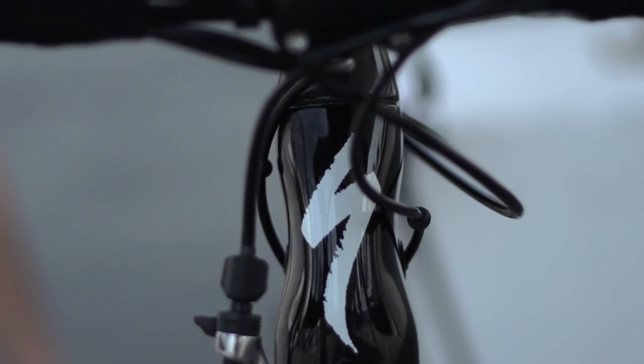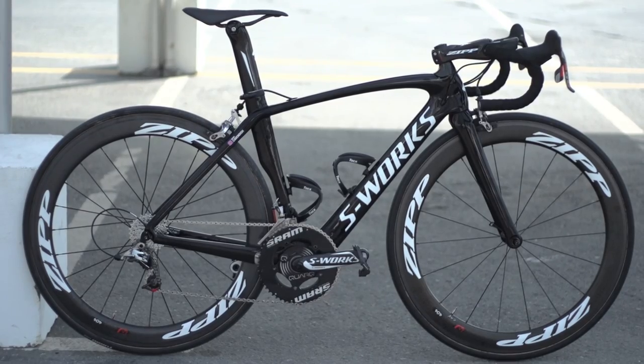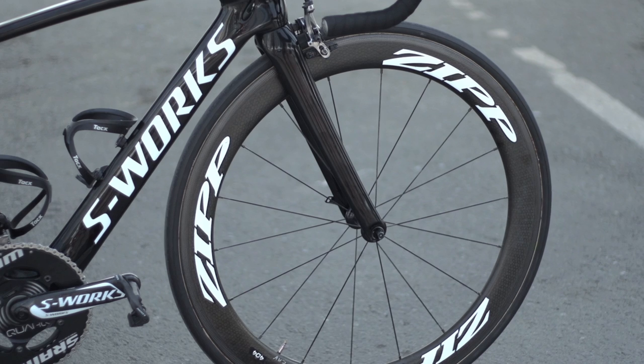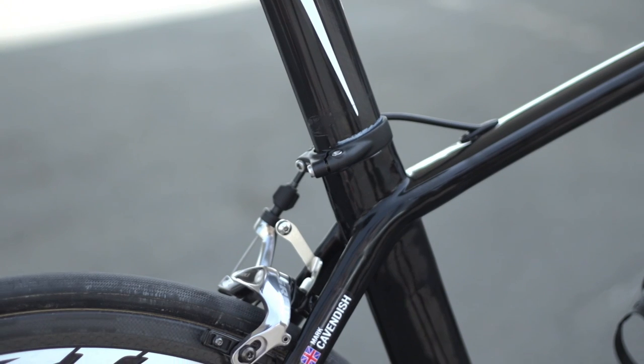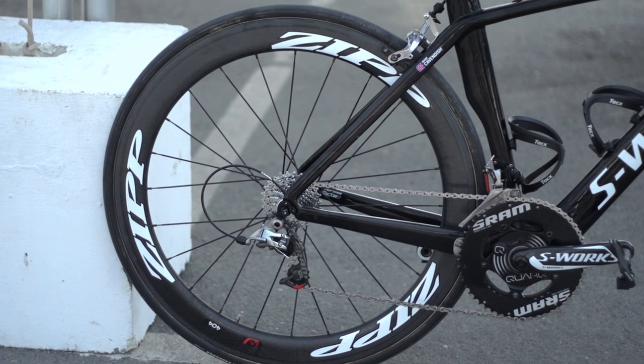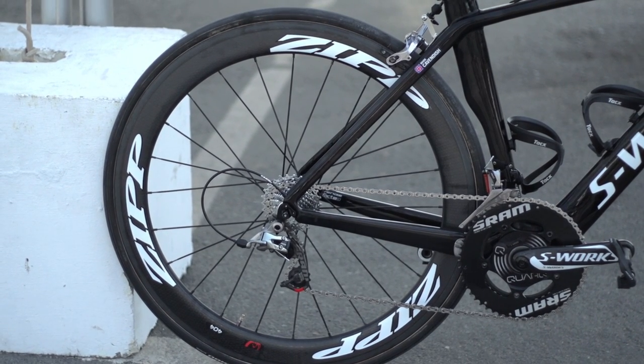This is Mark Cavendish's Specialized S-Works Venge, the frame combining stiffness and aerodynamics over lightness, but not in the familiar team colours of Omega Pharma Quickstep, but a stealthy, under the radar black finish. The diminutive Manxman, different to last year, has opted for a 49cm frame.